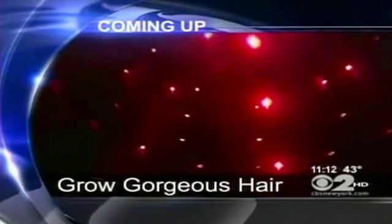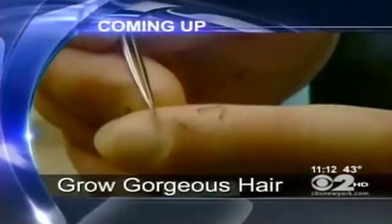Bad hair, good hair — but what if you are losing hair? We test out new technology promising to restore your crowning glory. See the before and the after. Some good news in the battle to hang on to your hair, with some pretty astonishing advancements in the field of hair replacement. CBS 2's Dr. Max Gomez has all the details.